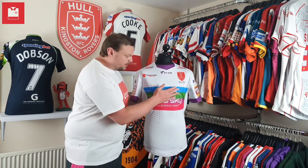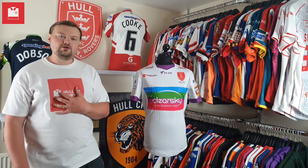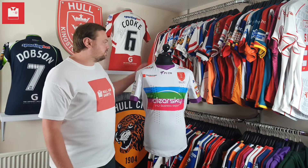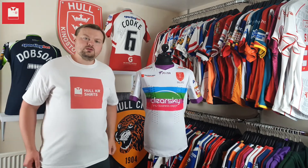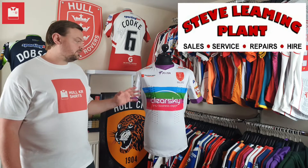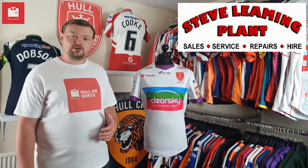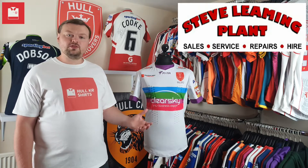Before I turn this around — the player on the back is a shirt in my collection that I've not actually highlighted to anybody, so there are a lot of people who won't have seen this shirt before. I just need to give a shoutout to Steve Leeming of Steve Leeming Plant. Steve actually sponsored the player who wore this shirt in 2015 and was kind enough to reach out to me recently and donate this shirt to my collection so I could do some videos with it and share it with everybody.